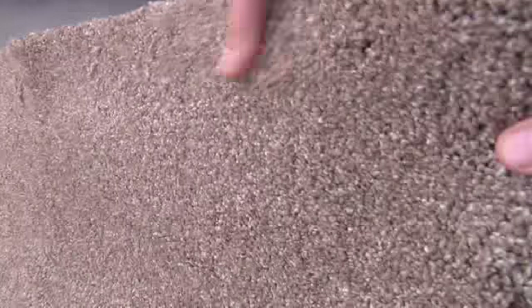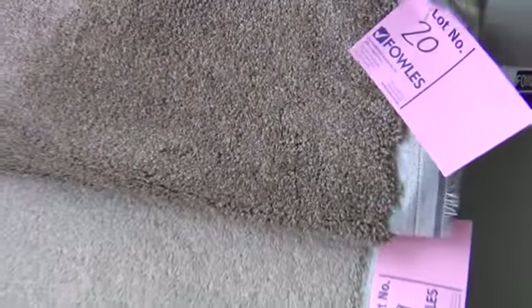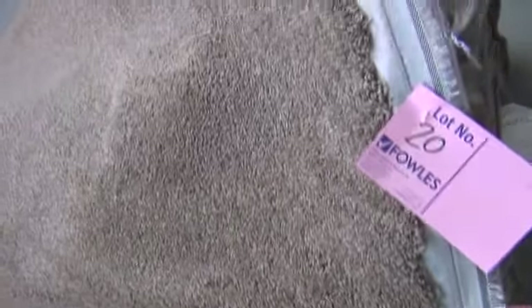More of these offcut rolls here — we've got some really nice thick stuff. Have a look at that one, that's a beautiful quality nice thick twist pile. Something like that would normally retail around about $140 a metre. I'd expect that one tomorrow — it's about 7 metres — to sell for probably around about $25 to $30 a metre.